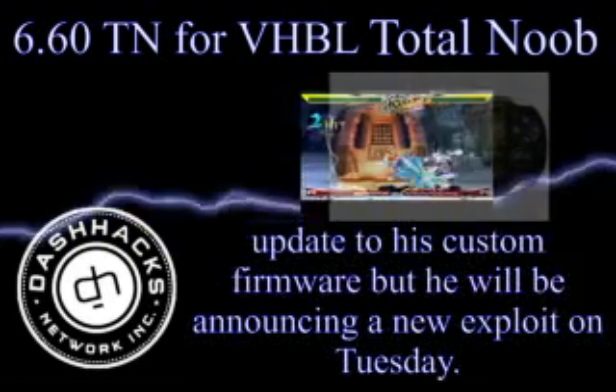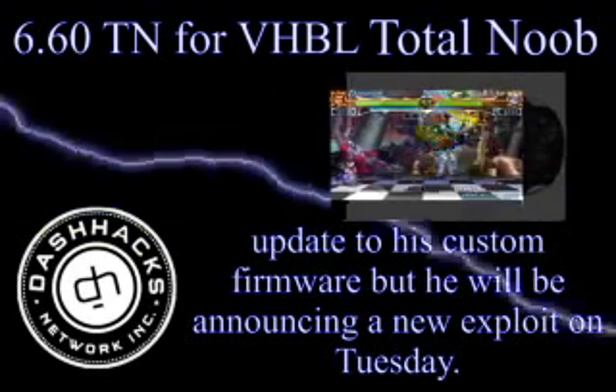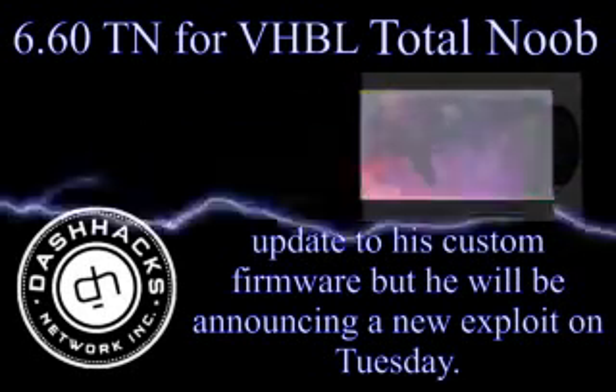Total Noob announced that not only would he be releasing an update to his custom firmware, but he will also be announcing a new exploit.